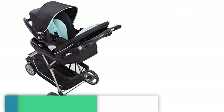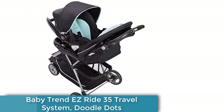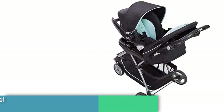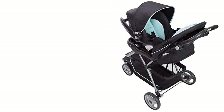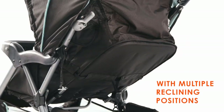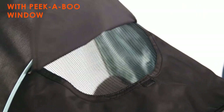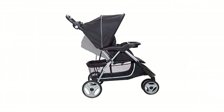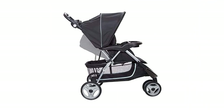Introducing the BabyTrend EasyRide 35 Travel System in Doodle Dots, one of the best baby strollers for tall parents. This stroller is designed with both comfort and convenience in mind, providing a smooth and enjoyable ride for your little one. One of the key features of this stroller is its adjustable height handle, making it easy for tall parents to comfortably push their child.